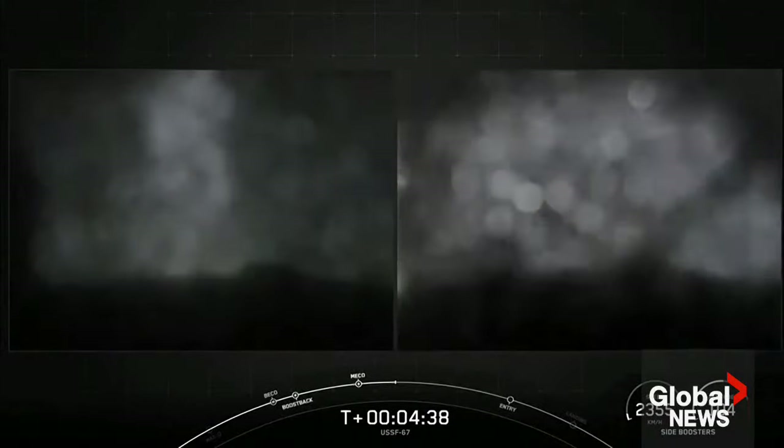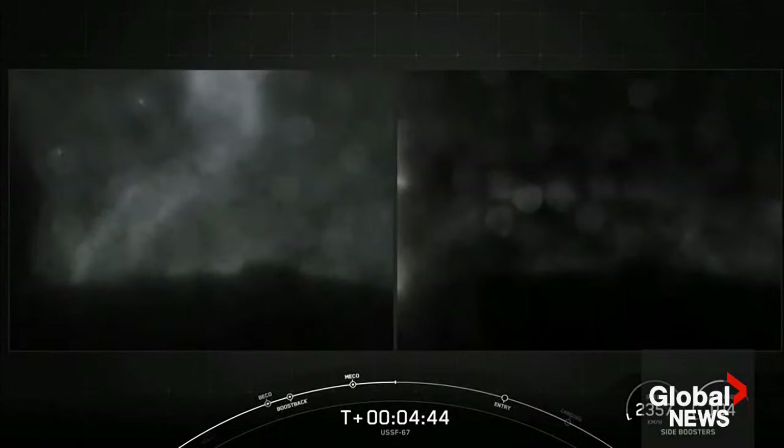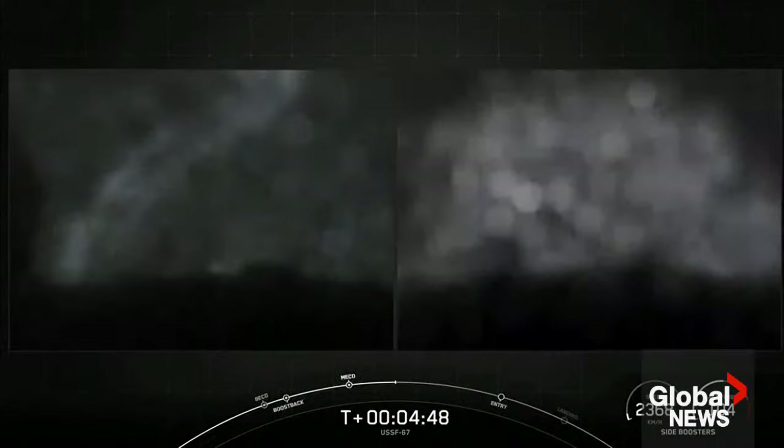We are waiting for confirmation of fairing separation. All vehicles are following nominal trajectories.